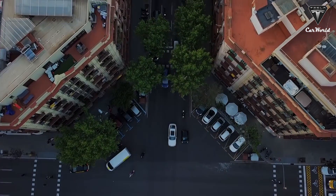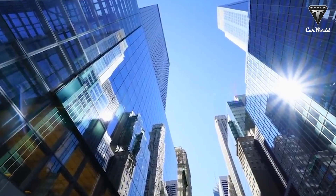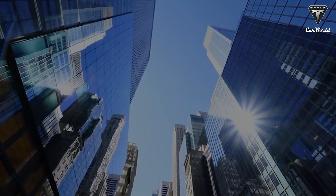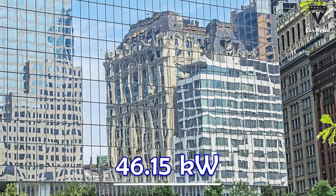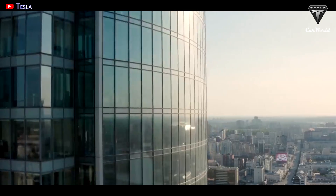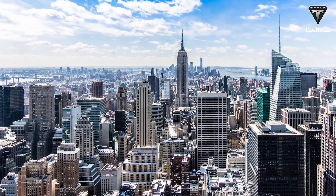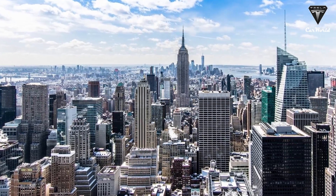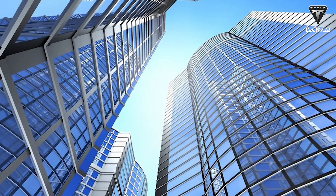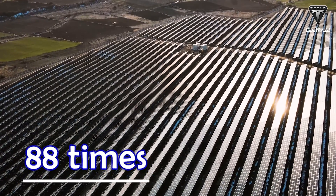Consider a building 1,000 feet tall by 50 feet wide by 50 feet deep. Its rooftop area of 50 by 50 feet equals 2,500 square feet of space for rooftop solar panels, generating about 46.15 kilowatts. Meanwhile, that same building would have 1,000 feet by 50 feet of surface on each side — totaling 200,000 square feet — which could be mostly windows converted into transparent solar panels, producing about 4,051 kilowatts, which is 88 times more than traditional rooftop solar panels.